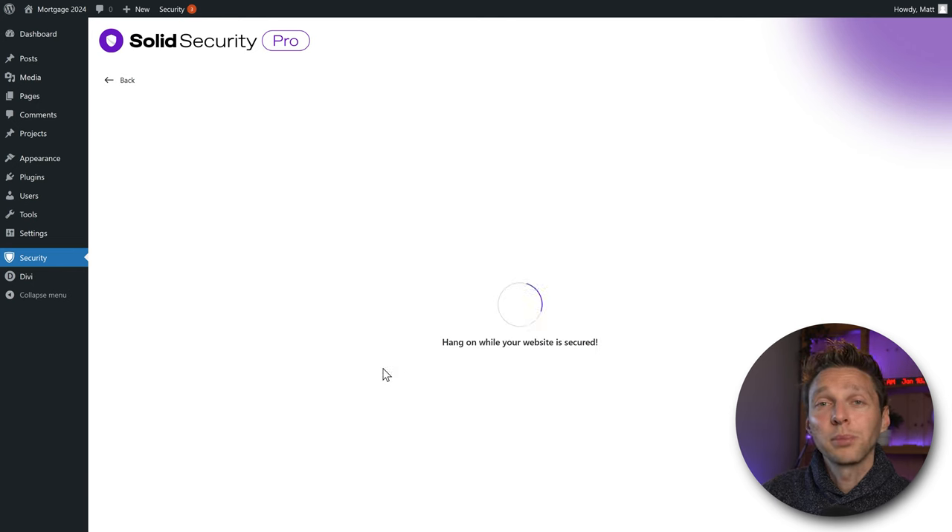Here you can specify the days to keep database logs — 60 days is excellent. For IP detection, let's use the Security Check Scan. Then we have user interface tweaks: 'Hide Security Menu in Admin Bar' refers to the security button in the top bar. If you click it, you can see notifications and new features, so I suggest we keep this on. Press Save.